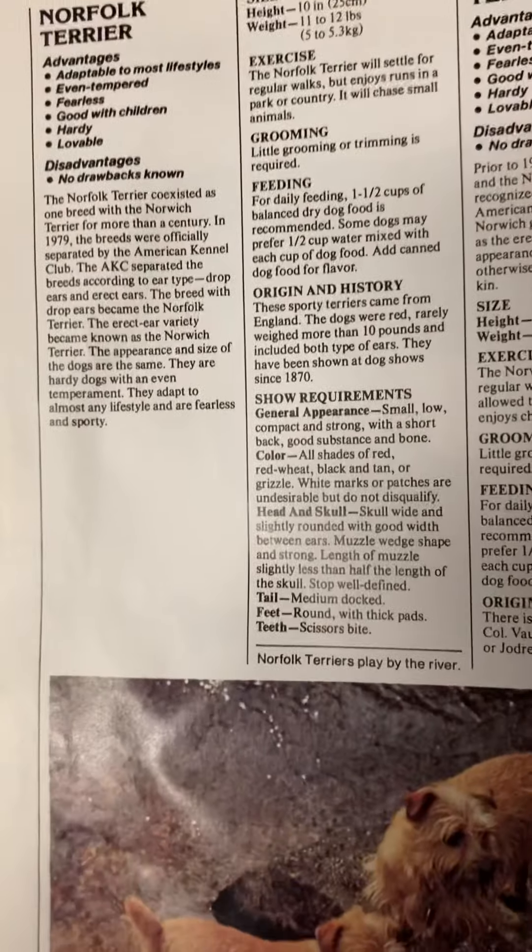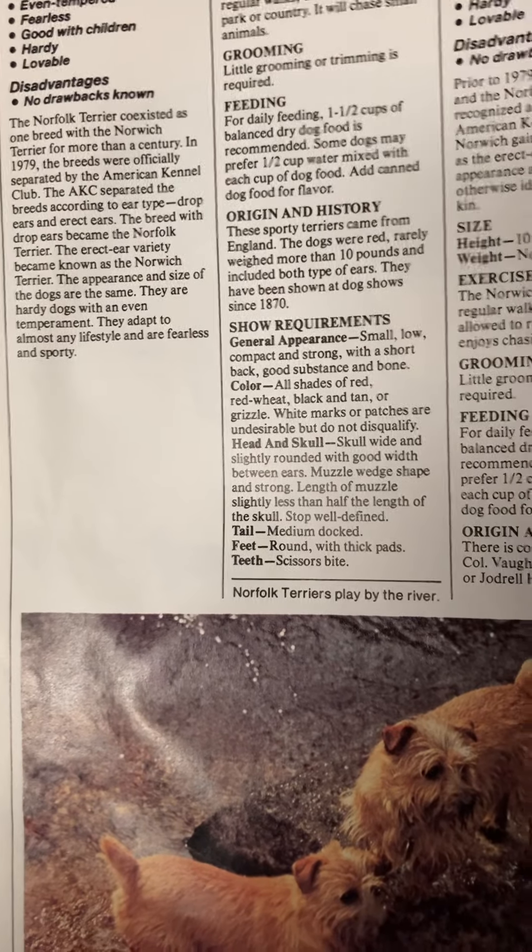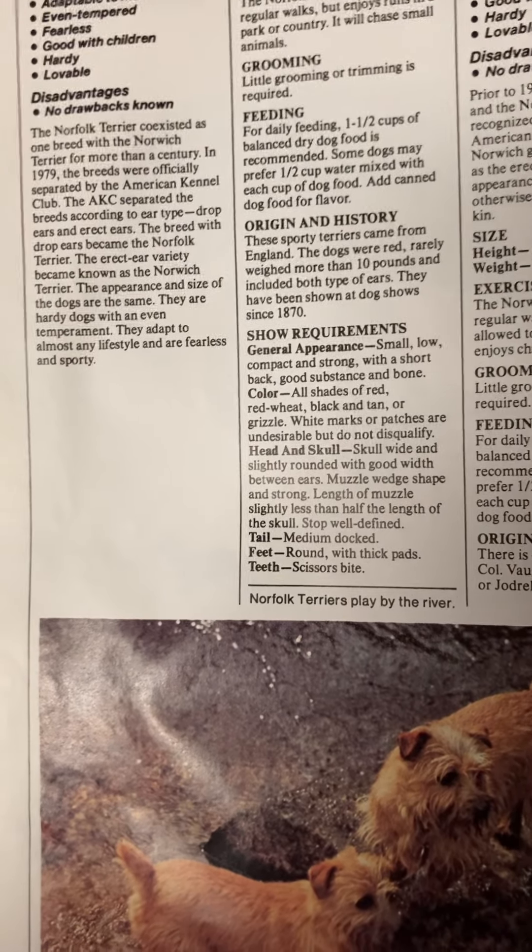Norfolk Terrier. Advantages: adaptable to most lifestyles, even tempered, fearless, good with children, hardy, lovable. Disadvantages: no drawbacks known.